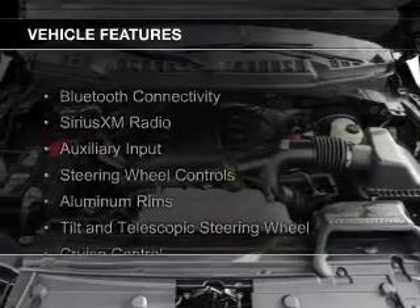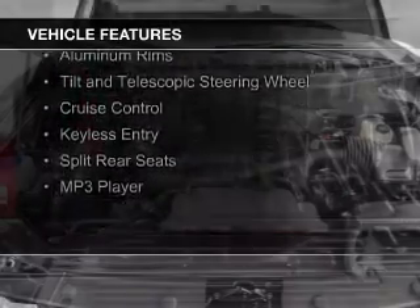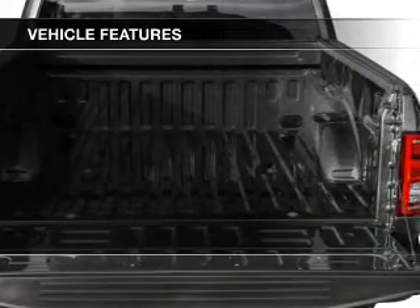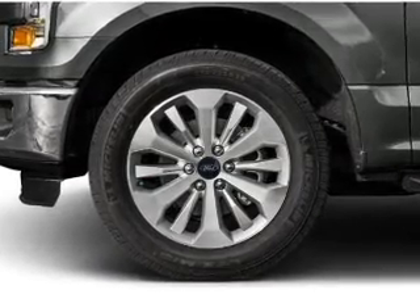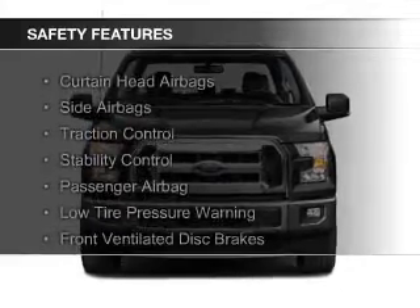The features include Bluetooth connectivity, Sirius XM satellite radio, an auxiliary input, steering wheel controls, aluminum rims, a tilt and telescopic steering wheel, cruise control, keyless entry, split rear seats, and an MP3 player. Safety was made a priority with these features.